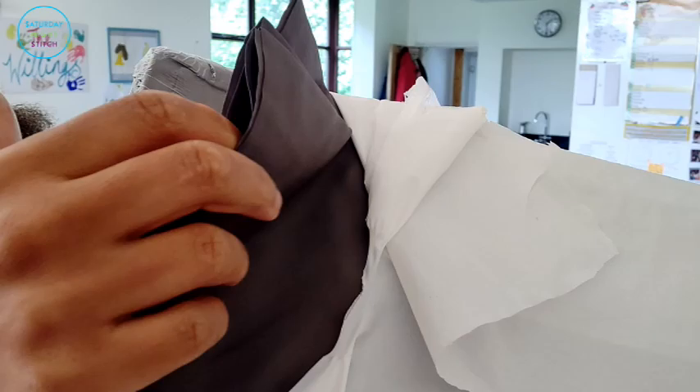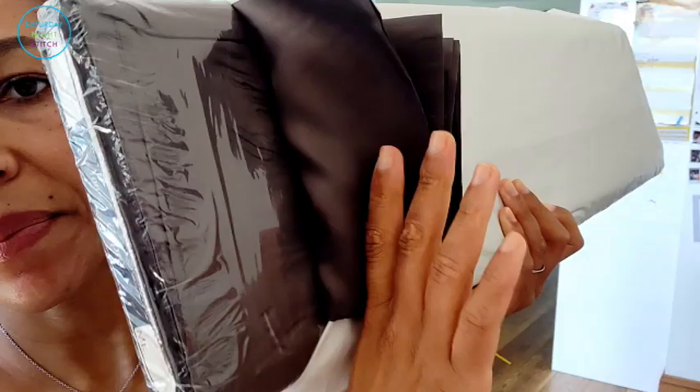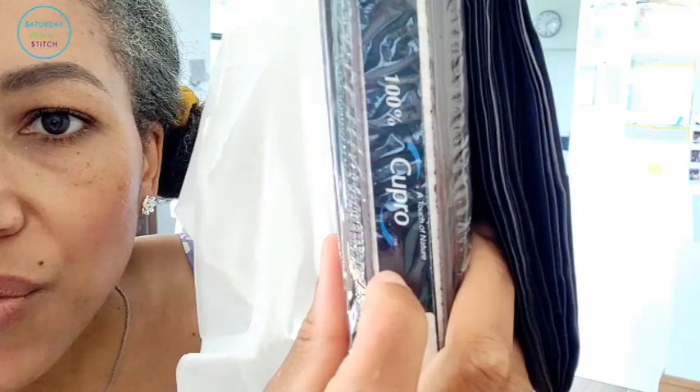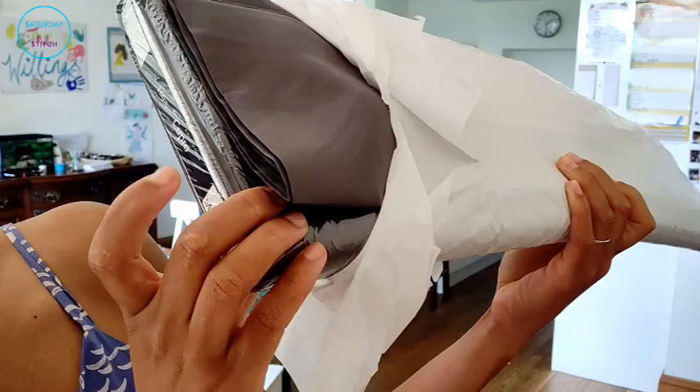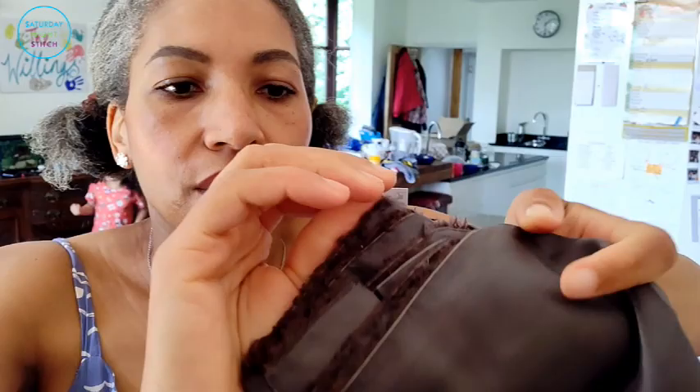Right, here we go! I ordered the mid-gray colorway, and as you can see this is the 25-meter roll covered in plastic. They've also given me what looks like a sample or spare piece to check. So this is 25 meters of 100% Cupro Bemberg in the gray colorway. This is such a great investment, especially if you do a lot of lining.